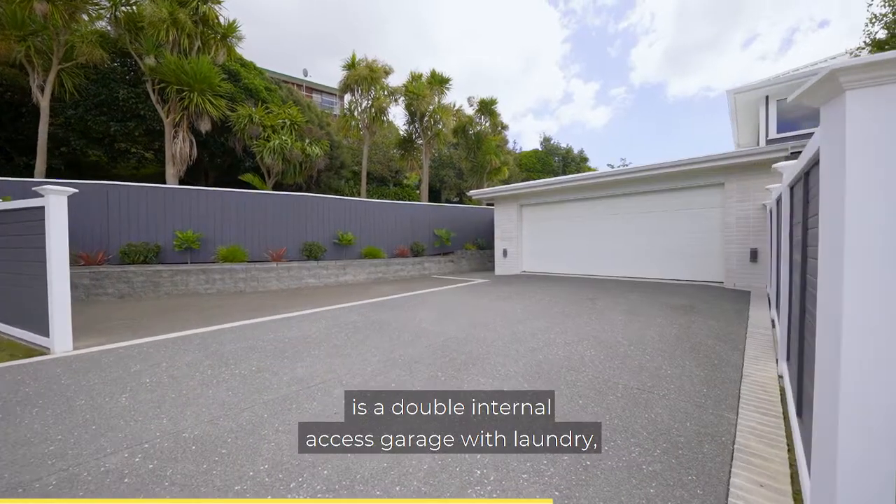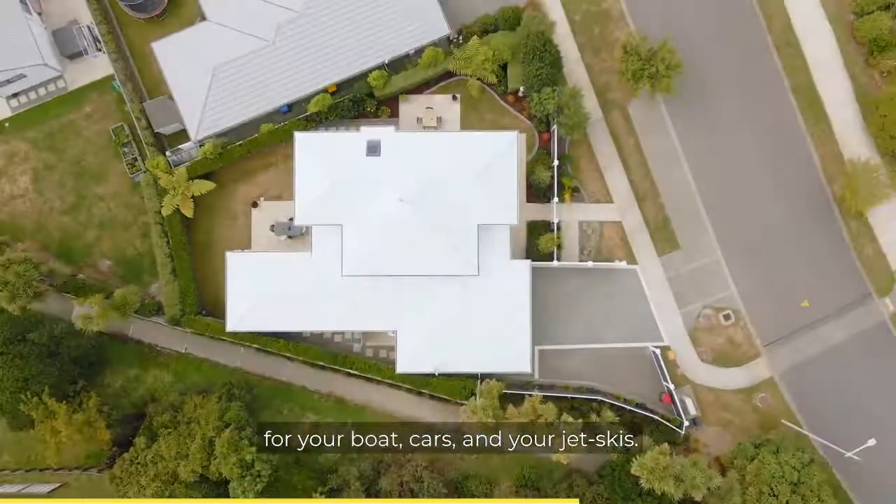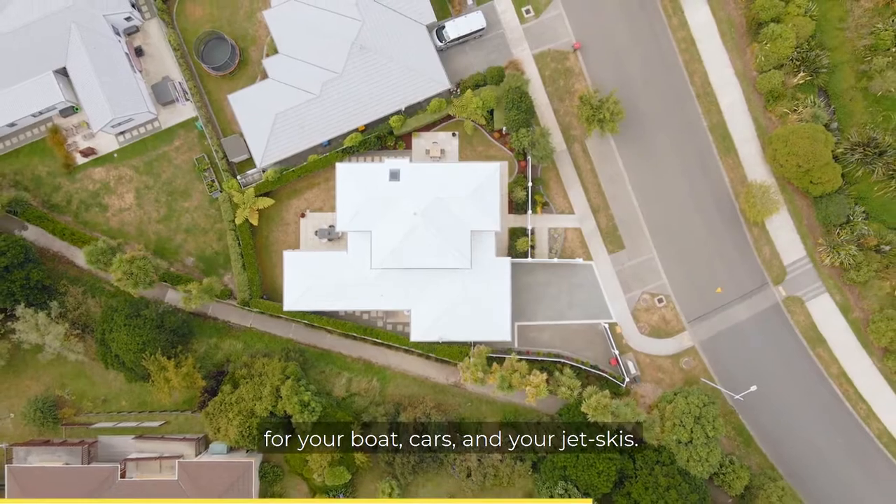Completing the home is a double internal access garage with laundry, plus ample off-street parking for your boat, cars and your jet skis.